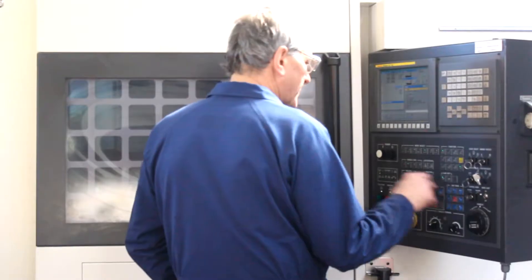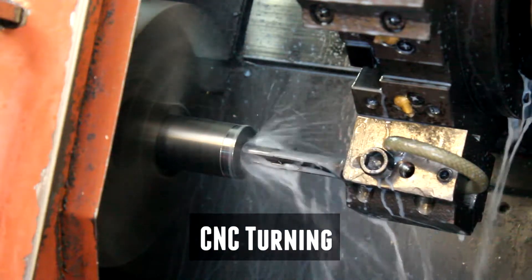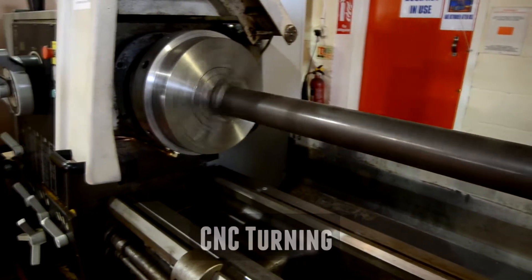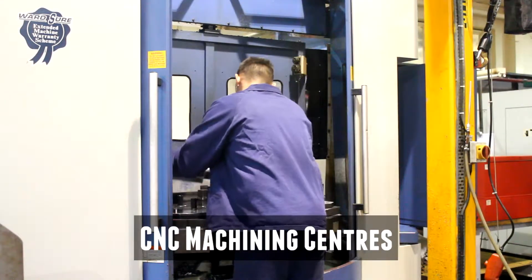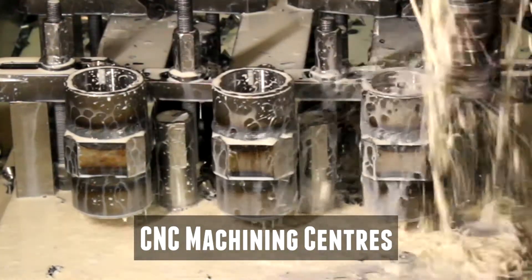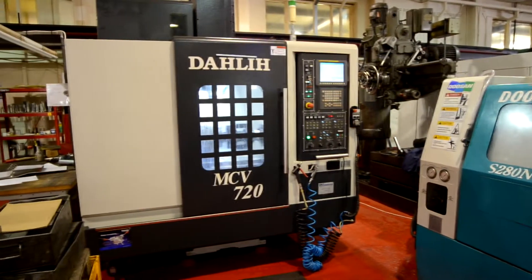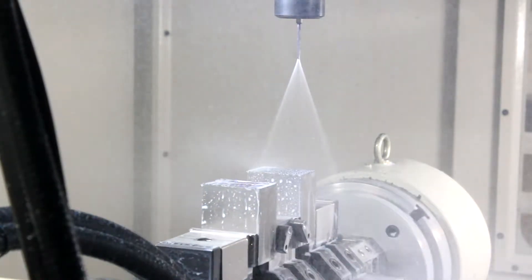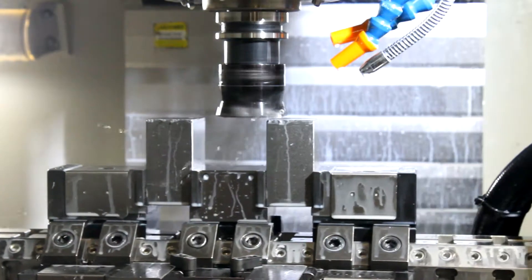Garner Ltd started specialising in hydraulic cylinders in the 1970s and that's where our primary focus is today. Our customers are generally OEM in fields such as construction equipment, materials handling, agricultural machinery, transport, refuse, waste — all manner of applications really. For most of our customers we'll offer a design and manufacture service.